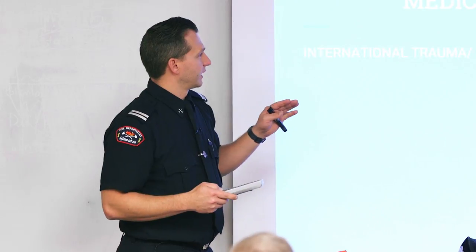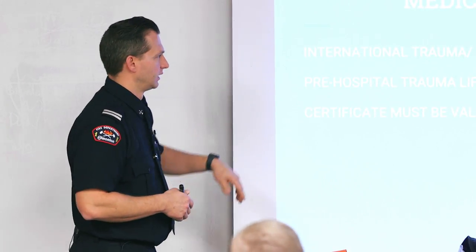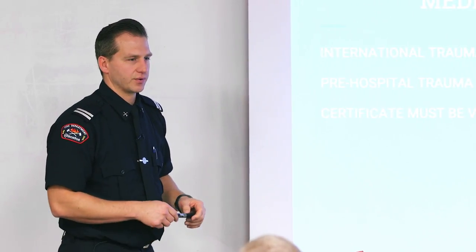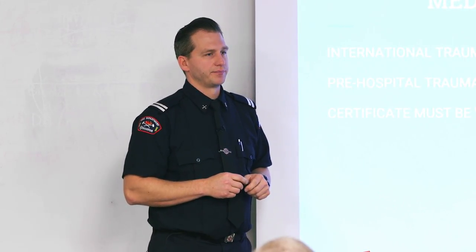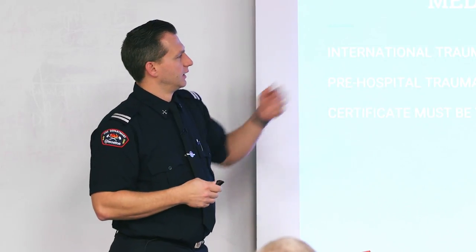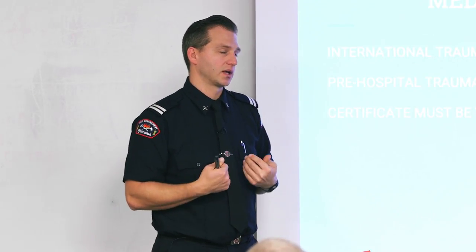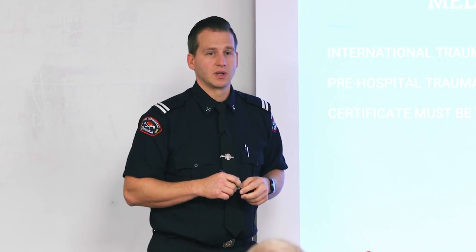To start, we'll go through the prerequisite courses you need to get on to the department. You've got your International Trauma and Life Support — ITLS — or your Pre-Hospital Trauma Life Support — PHTLS. Both courses are approximately 20 hours and can be done on a weekend. It's a hard course; we're looking at about a 60% pass rate. It's difficult, especially in a weekend situation. I'll admit that the first time I took that course, with eight years of experience, I sat in the back of the room and had to Google a lot of stuff.